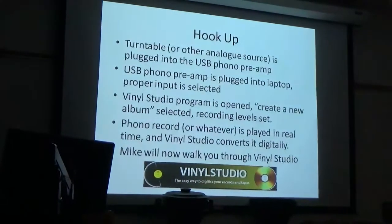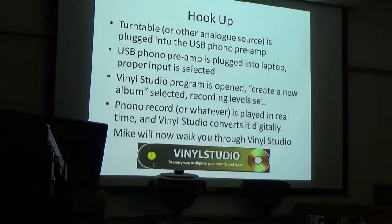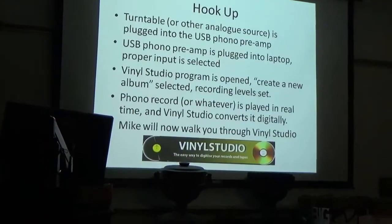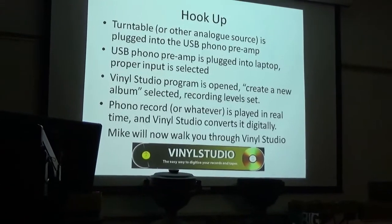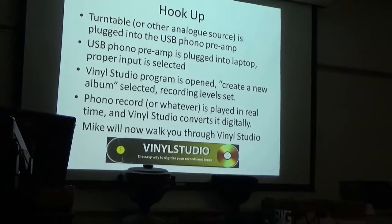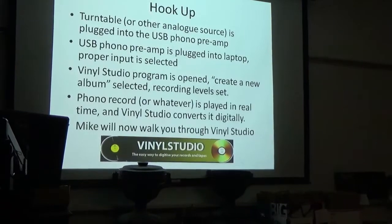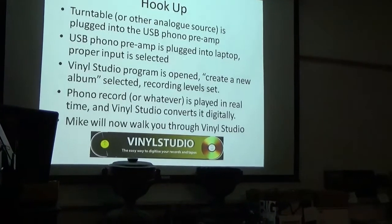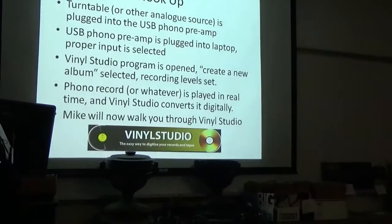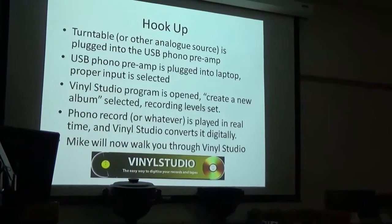For hookup, you basically plug the turntable into the USB preamp, and then the preamp goes into the laptop. To save time, rather than playing a record live here, I've already recorded records into the program. I'll tell you how I got to that part and then walk you through the cleanup of the sound and how we organize them. And now Mike will walk you through Vinyl Studio.